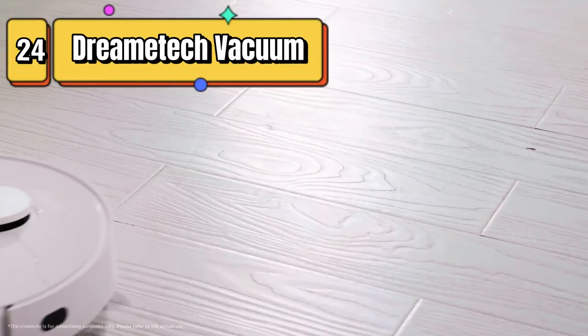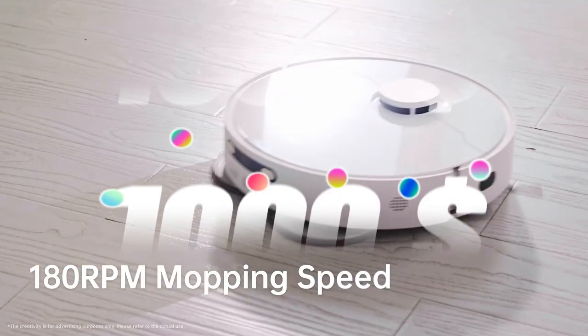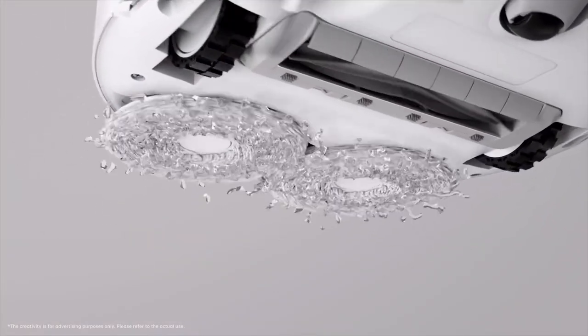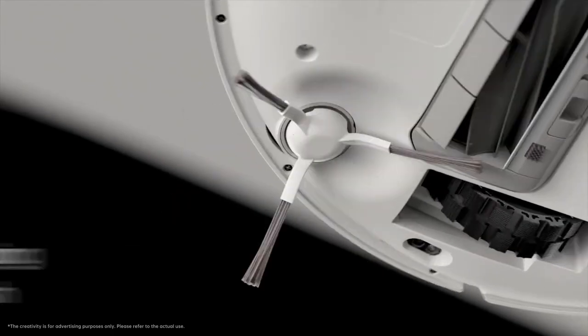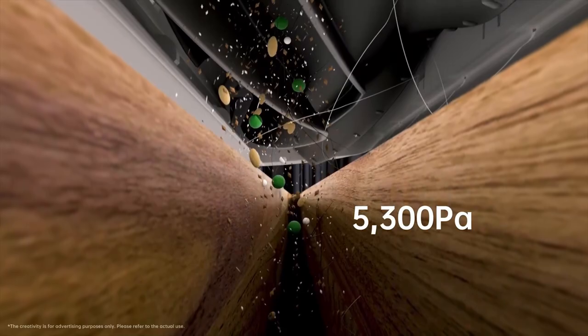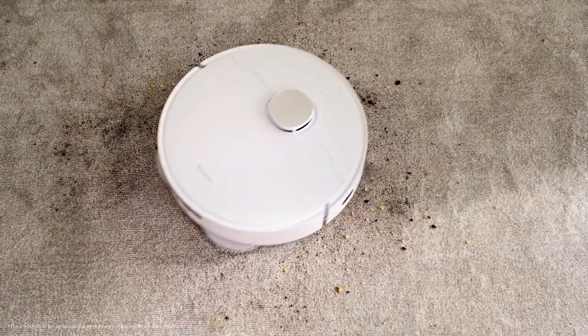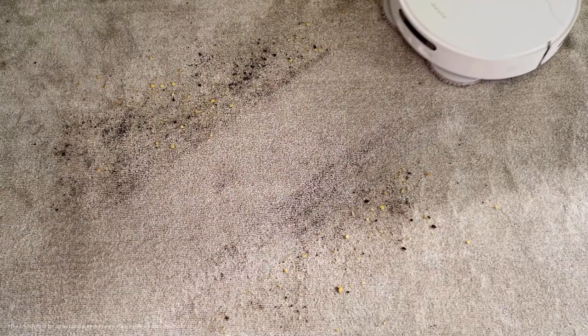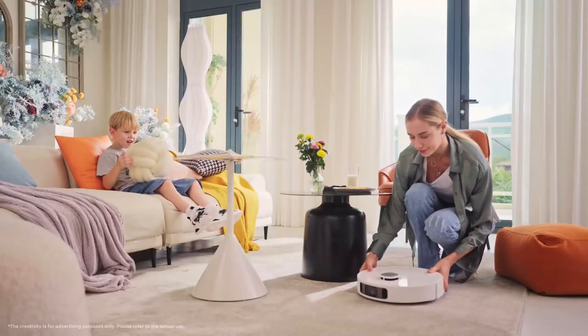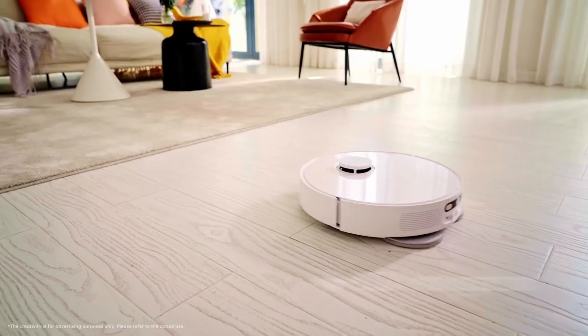Top 24 is a high-tech cleaning device that combines vacuuming and mopping capabilities. It features an auto-mop cleaning and drying system, a self-refilling and self-emptying base for up to 60 days of cleaning, 5,300 pascal suction, and artificial intelligence navigation. It is compatible with Alexa and easy to use and maintain, with multiple cleaning modes and a washable dustbin and filter. It is a great choice for efficient and effective home cleaning.